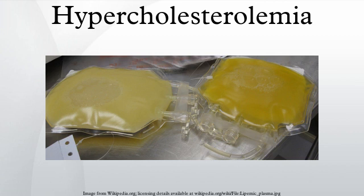Lipid-lowering therapy should be used for secondary prevention of cardiovascular mortality and morbidity for all patients with known coronary artery disease and type 2 diabetes. Statins should be used for primary prevention against macrovascular complications in patients with type 2 diabetes and other cardiovascular risk factors.